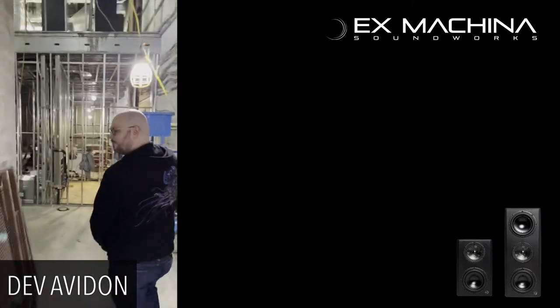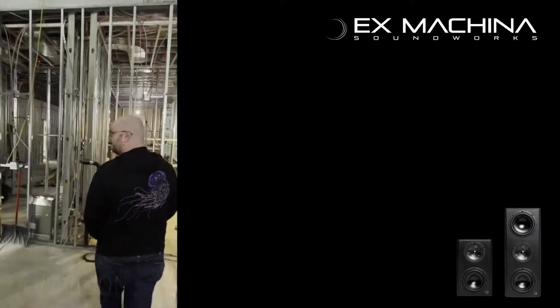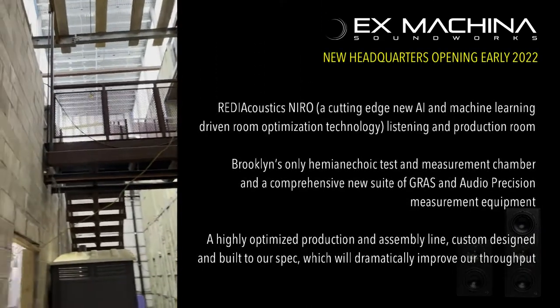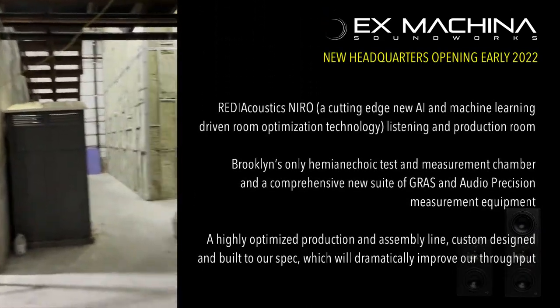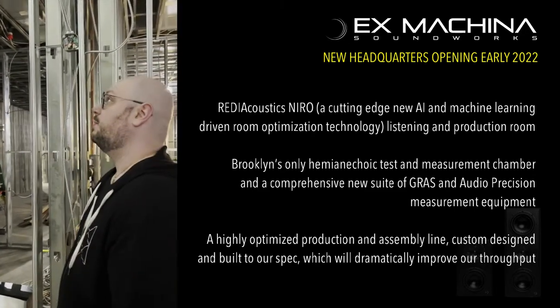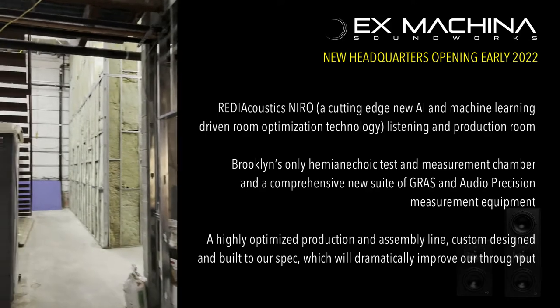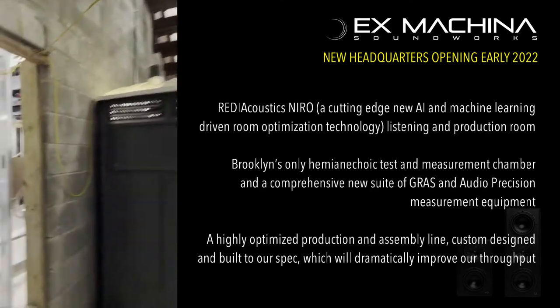Hey guys, I'm Dev Avedon, one of the co-founders at X-Founder Soundworks. We wanted to give you a little sneak peek of our new home. This is our new facilities — we've been working on building it out for the last two and a half, maybe three years at this point. We're coming up close to online, and I'm gonna give you a little run-through of all the goodies that are coming up.